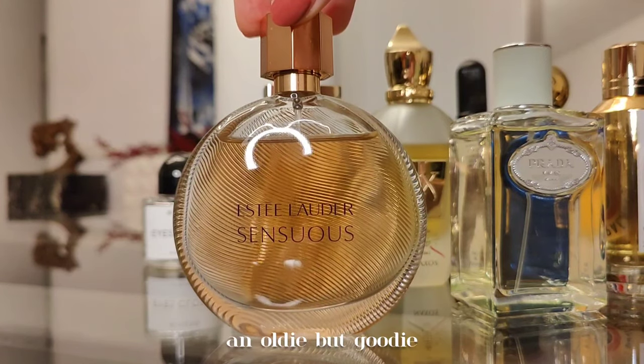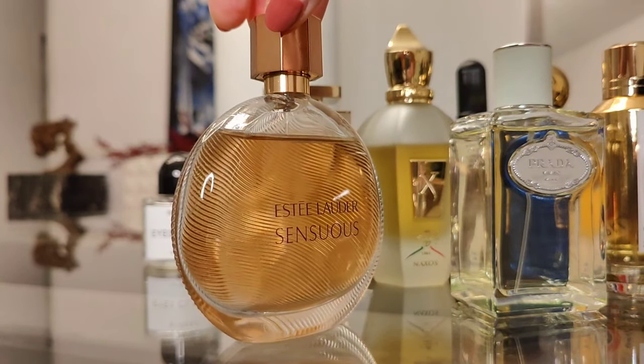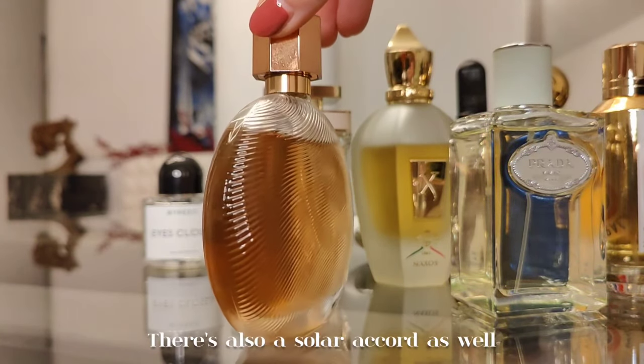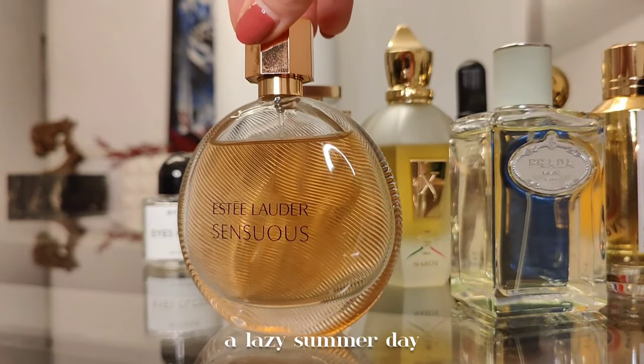Next up, Sensuous by Estée Lauder — an oldie but goodie. This perfume creates a fine sandalwood veil around you: sensual, warm, and enveloping. A creamy sandalwood with lily, honey, jasmine, and amber. There's also a solar accord that makes me think of the beach and a lazy summer day.